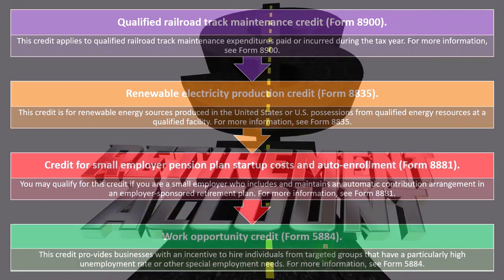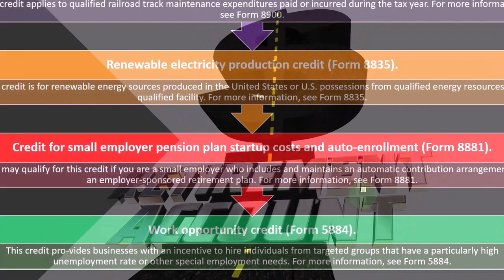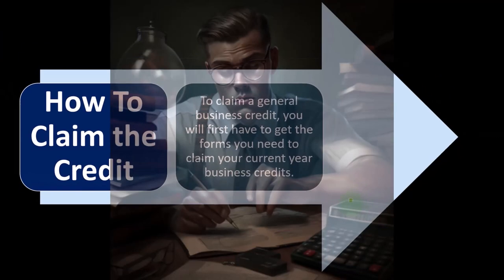There's also a credit on Form 8884 that provides businesses with an incentive to hire individuals from targeted groups that have a particularly high unemployment rate or other special employment needs. For more information, see Form 8554.